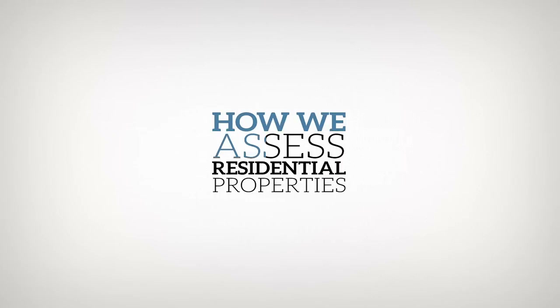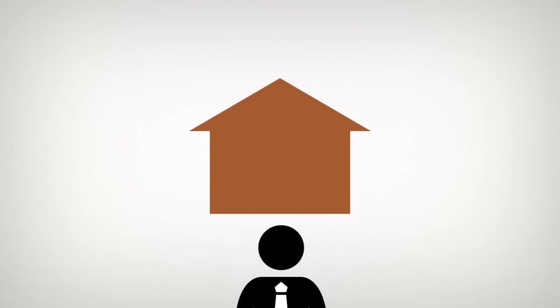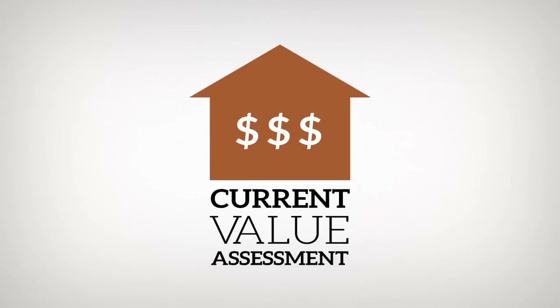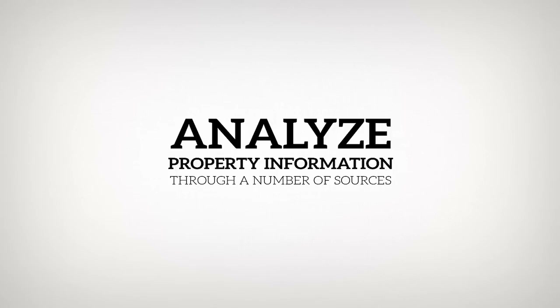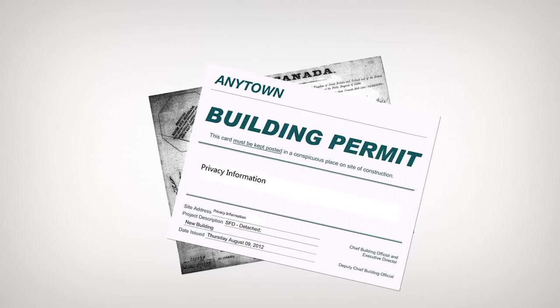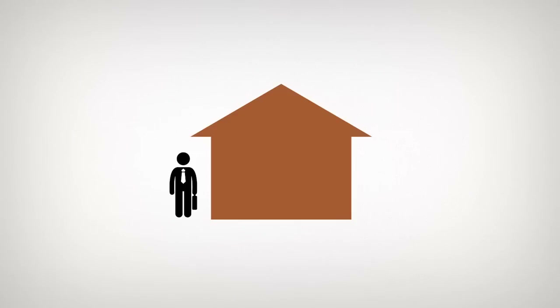Let's take a closer look at how we assess residential properties. Our assessment professionals analyze property sales in your area, providing the basis for assessed values known as current value assessment. In addition to sales, we regularly analyze property information through a number of sources, including land title documents, building permits, on-site property inspections, and communication with property owners.